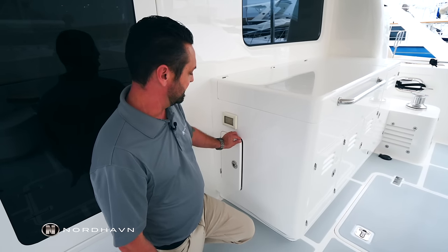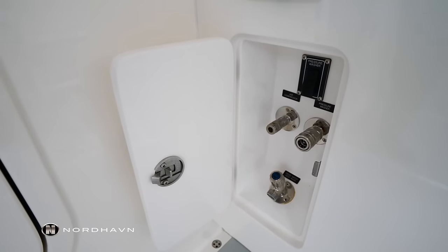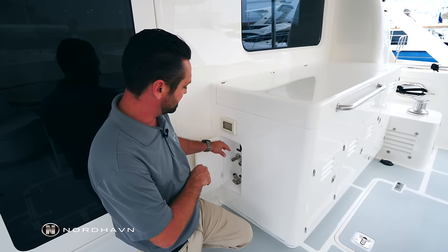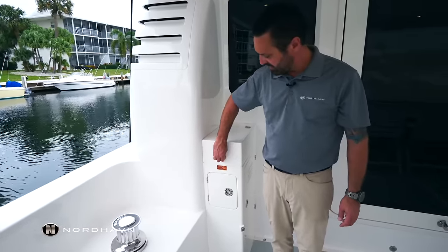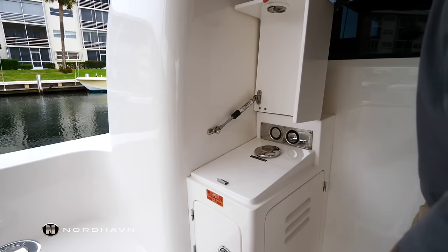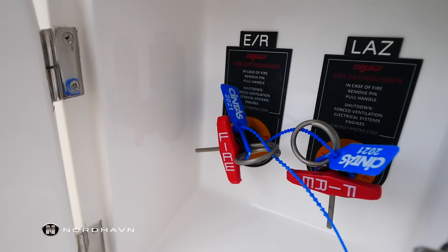Another neat feature on Sunday Morning is that at every level, on every deck, we have an alcove like this. Inside that alcove are air compressor fittings, pressure washer fittings, and fresh water deck wash fittings. Hidden behind the salon door here, we have easy access to one of the fill stations for the diesel fuel, as well as the manual pull cables for the engine room and lazarette sea fire system.